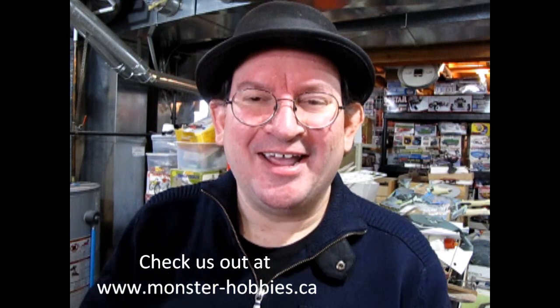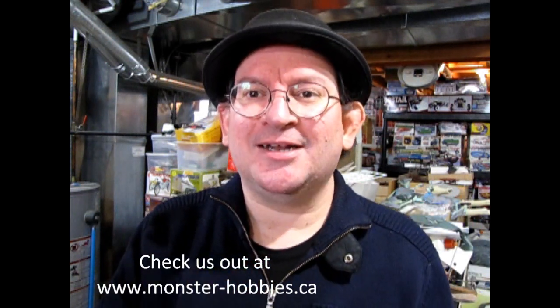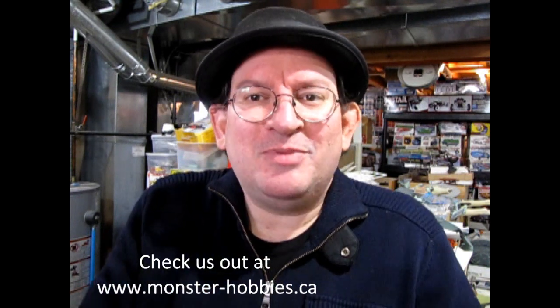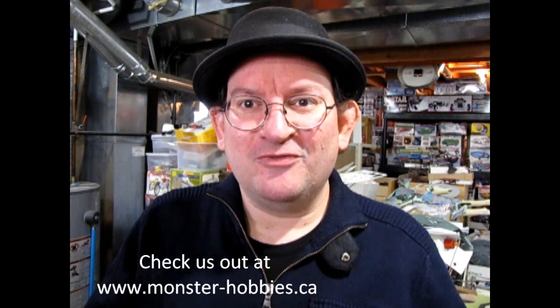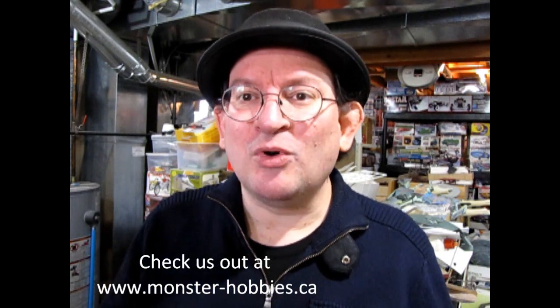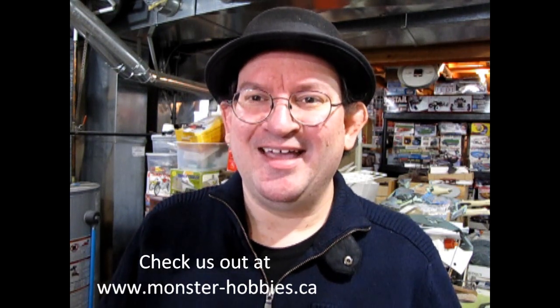Why should you sign up? Well, I'll tell you why — because every week, every week on Thursday and for a week-long period, we have sales on select items that you don't want to miss because it's your hobby stuff. And what I want to provide in the future is more and more stock into the Monster Hobbies online website and everywhere else that I can. So without further ado, let's go down and open up this box and see what is new for March/April 2023.